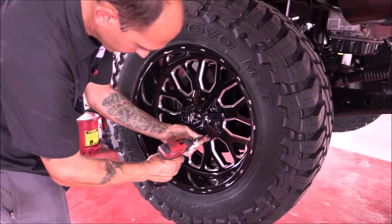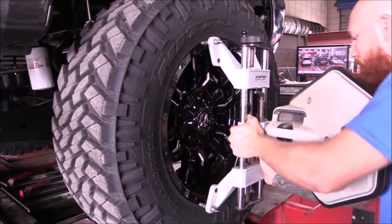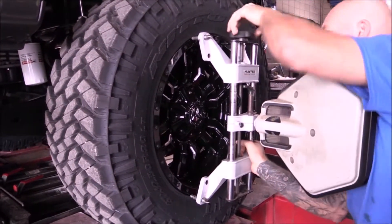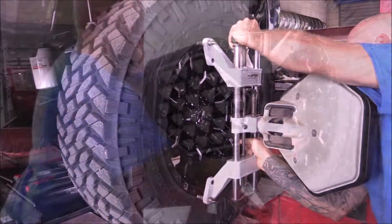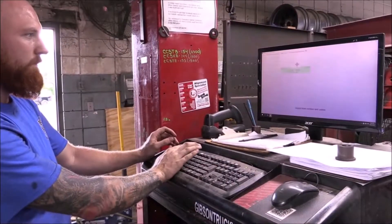Lastly, all of our lifted trucks are professionally aligned with a state-of-the-art Hunter system. And that is the difference between buying a Gibson truck or a truck from another dealer. This is why we are the king of trucks.